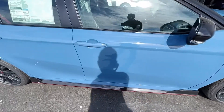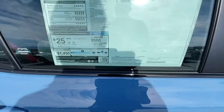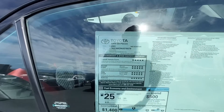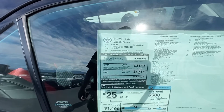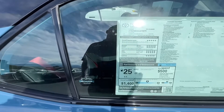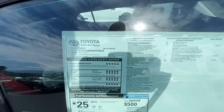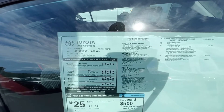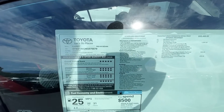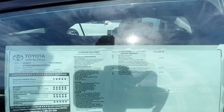This is smart key with proximity. This is a TRD V6 — kind of a value line V6 because the XSE V6s are more than this one. It's a 3.5-liter V6, 301 horsepower, 8-speed transmission, TRD-tuned front and rear suspension. We got a TRD package with JBL.